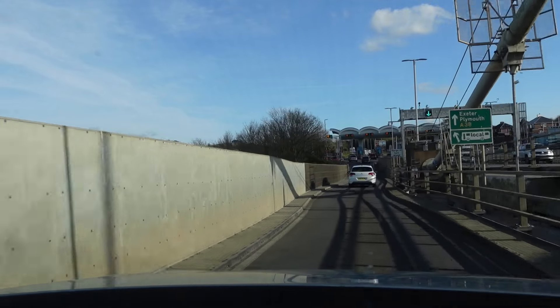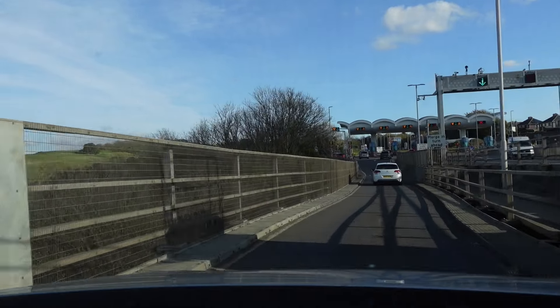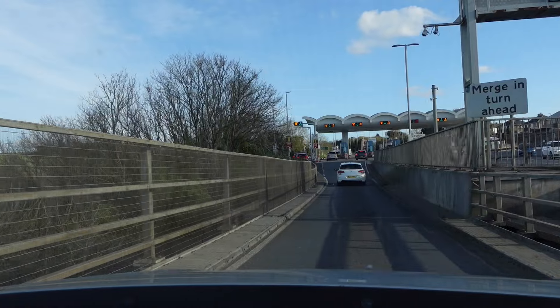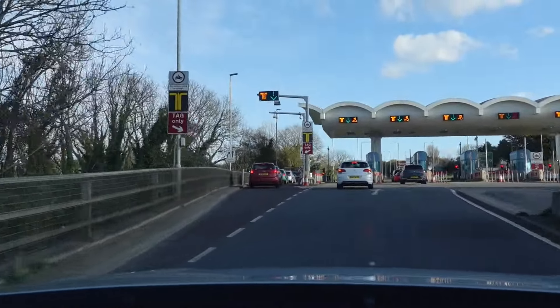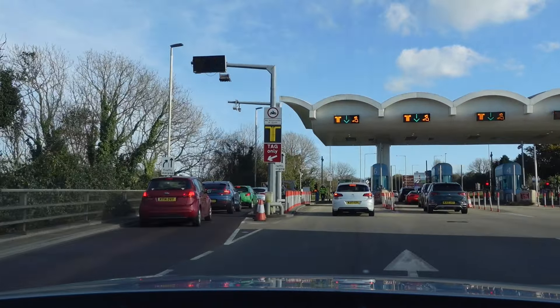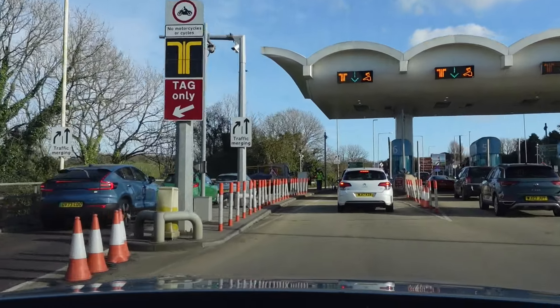Coming to the toll booths — you only pay on leaving Cornwall, you don't pay going in. Currently the cost is £2.66 for a car. So let's go in this lane — thank you.